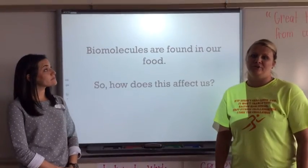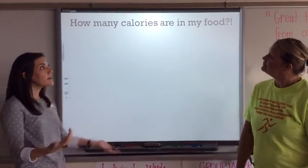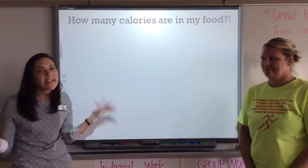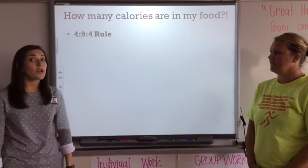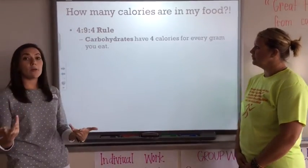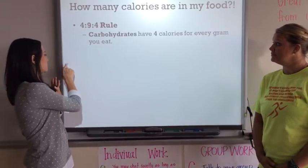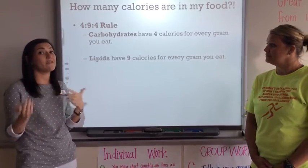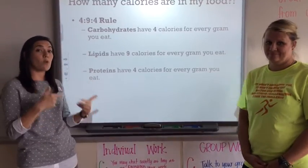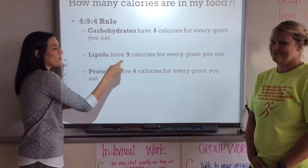We've learned that biomolecules are found in our food. So how does this affect our body? How many calories are in our food? We have something called the 4-9-4 rule. Carbohydrates have 4 calories for every gram that you eat. Lipids or fats have 9 calories for every gram that you eat. And proteins have 4 calories for every gram that you eat: 4-9-4.